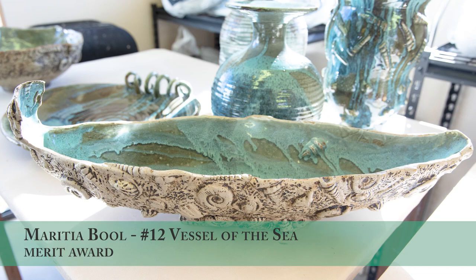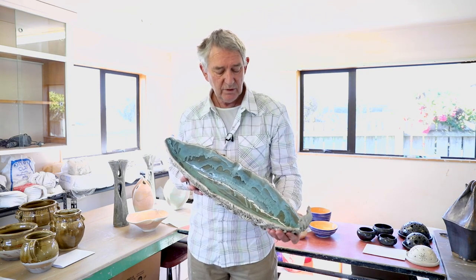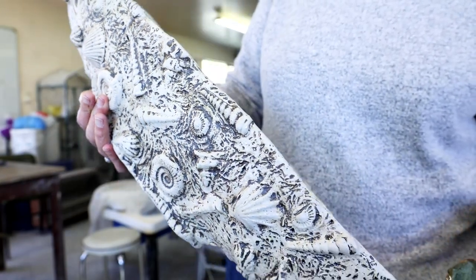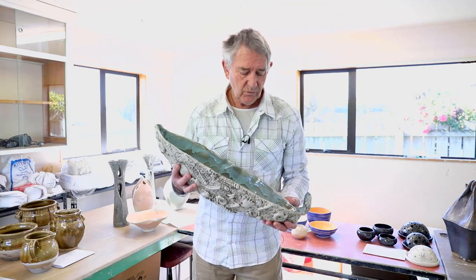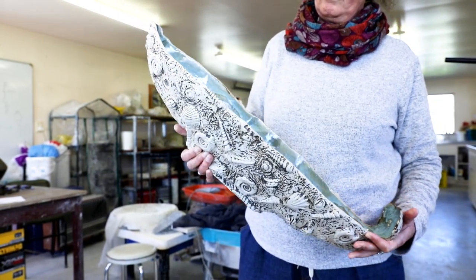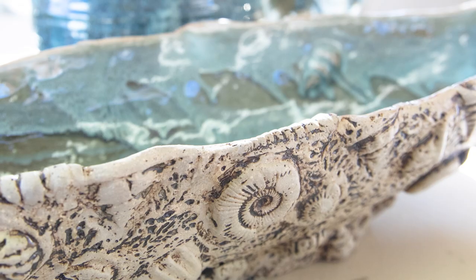This is a merit award and it's been made by Marita Boll. It is quite a complex form to make and it's very well executed. You can see that there's a lot of work on the outside of it — it's glazed with a really beautiful teal glaze on the inside, and then on the outside it has got an iron wash which looks like it's been sponged over to give that certain sort of texture.